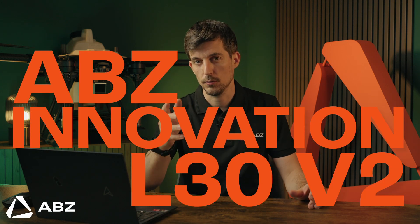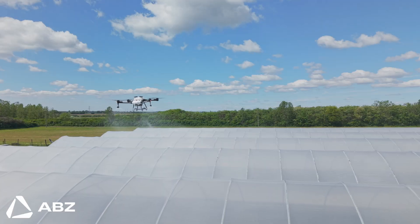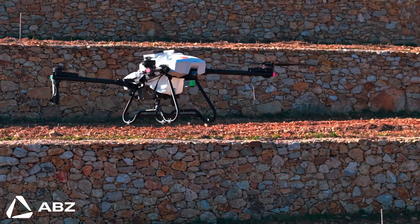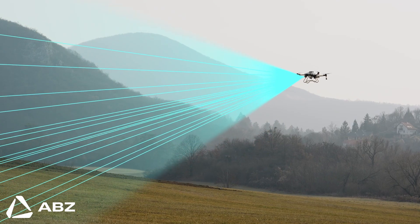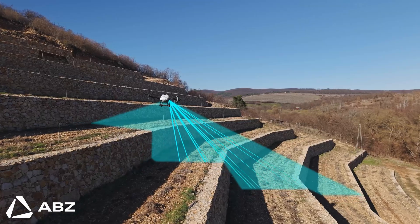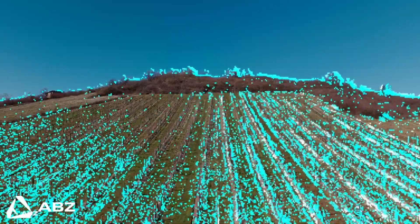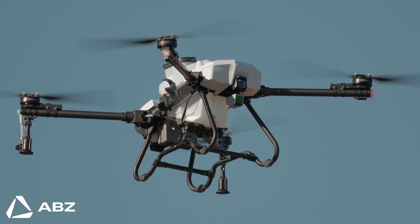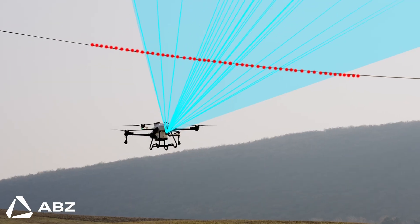Now let's answer each of those problems with the ABZ Innovation L30 V2. Its advantages are a suite of integrated technologies designed for maximum impact. It starts with how the drone sees — this is ABZ Sense, our advanced multi-beam LiDAR technology. It works by sending out laser pulses to create a real-time, high-resolution 3D point cloud of the environment, giving the drone superhuman situational awareness. It can detect and avoid obstacles up to 30 meters away, even objects as thin as a wire.